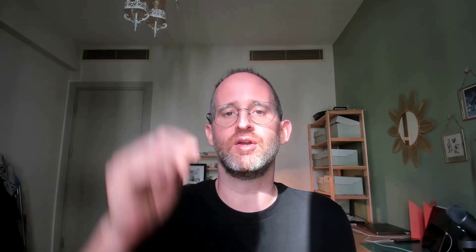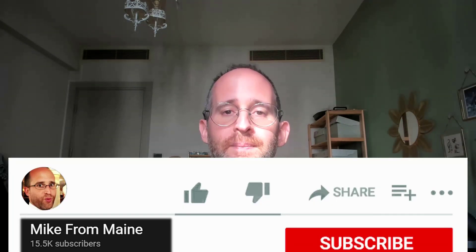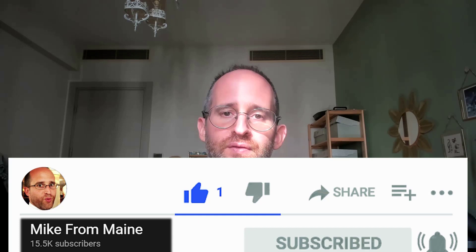Thank you so much for checking out my review today. If you want to take a look at Affiliate Millionaire, go ahead and click that link below. Also please like this video — it really helps out my YouTube channel, and I appreciate it. Make sure you hit that subscribe button and bell notification. As always, thank you so much for watching and I'll see you again in my next review video.